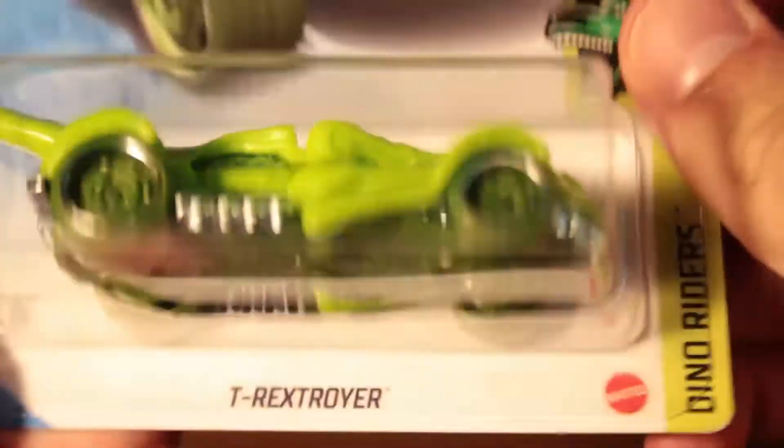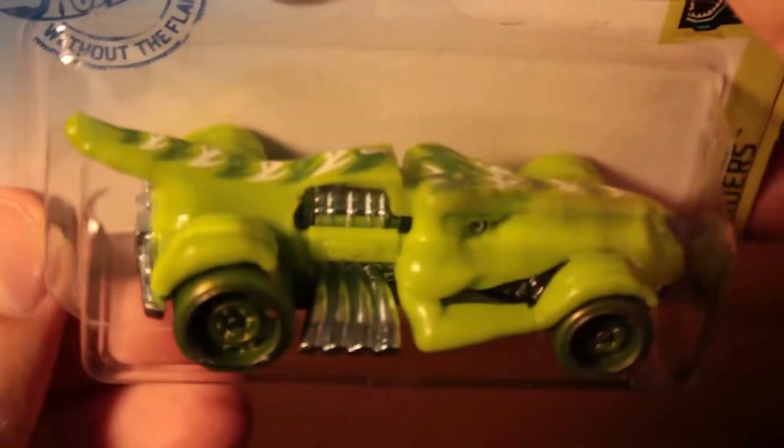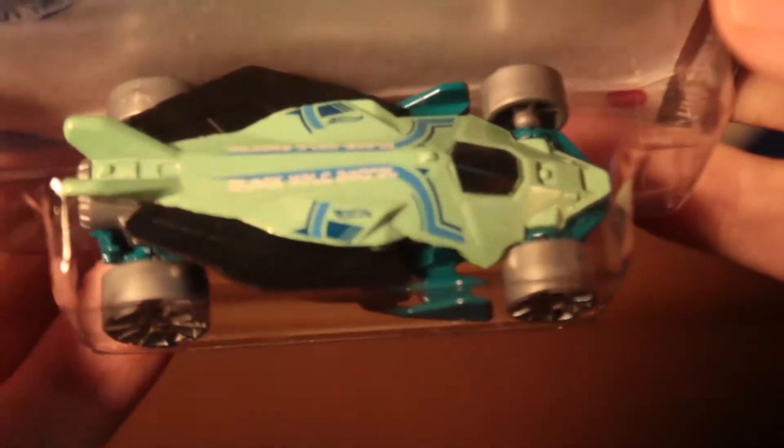We have the T-Rex Destroyer — it's an international card. I actually got two of them but sold one.